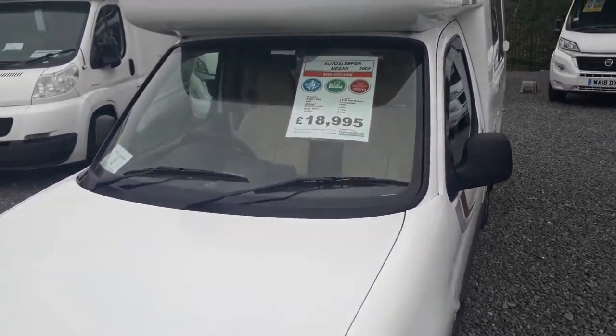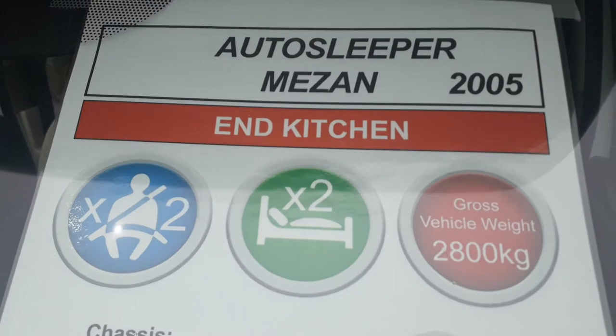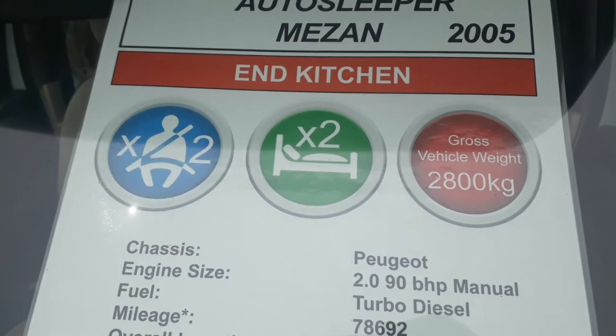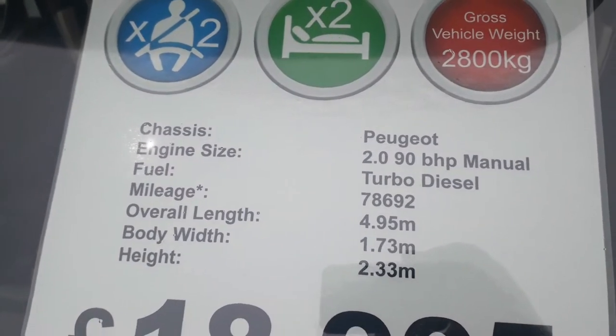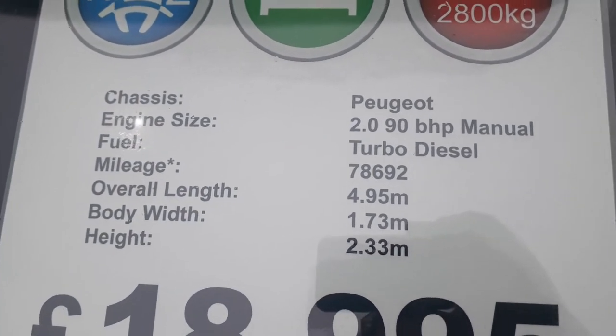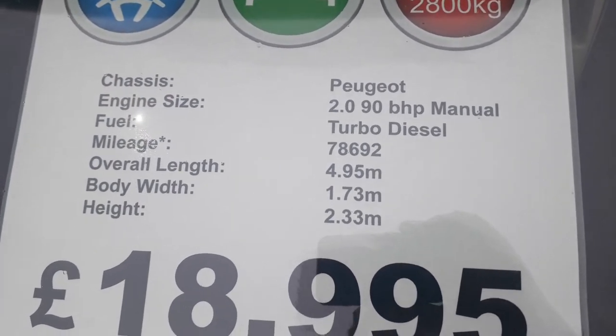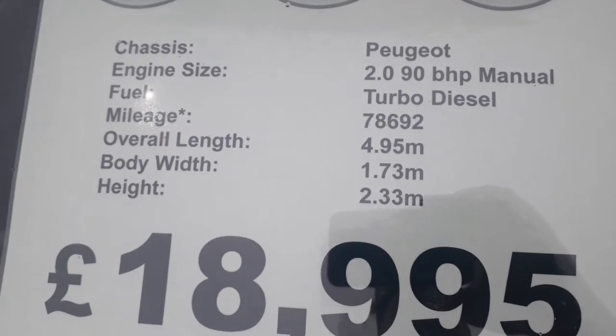Let's have a look at the vital statistics on this particular one. She's an Autosleeper Mizan from 2005 — it's an end kitchen, two berths, two seat belts, gross vehicle weight at 2.8 tonne, so anybody can drive it. This one's on the 2 litre turbo diesel Peugeot, which is a legendary engine — totally bombproof. This one's done 78,000 miles so it's just running in now. 4.9 metres long, very narrow at 1.7 wide — same as a car — and only 2.3 metres high.